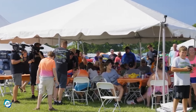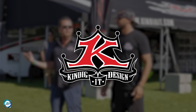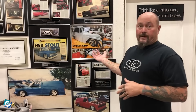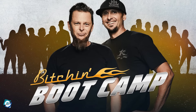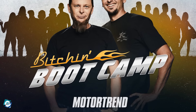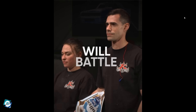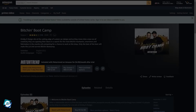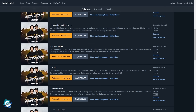A competition was held to seek out a talented individual to work at Kindig It Design. As a world-renowned company, they wanted only the top individual, so they decided to hold Bitchin' Boot Camp in 2020. Eight contestants with a passion for cars competed against each other to win a spot as a full-time employee of Kindig It Design. The competition was even aired as a TV series with a total of seven episodes.